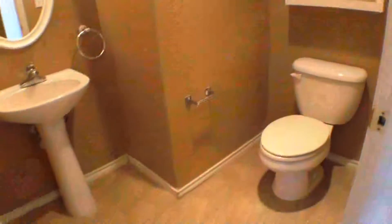Now let's take a look at the half-bath down for the guest. It has a pedestal sink, mirror with light bar, and a nice toilet area.